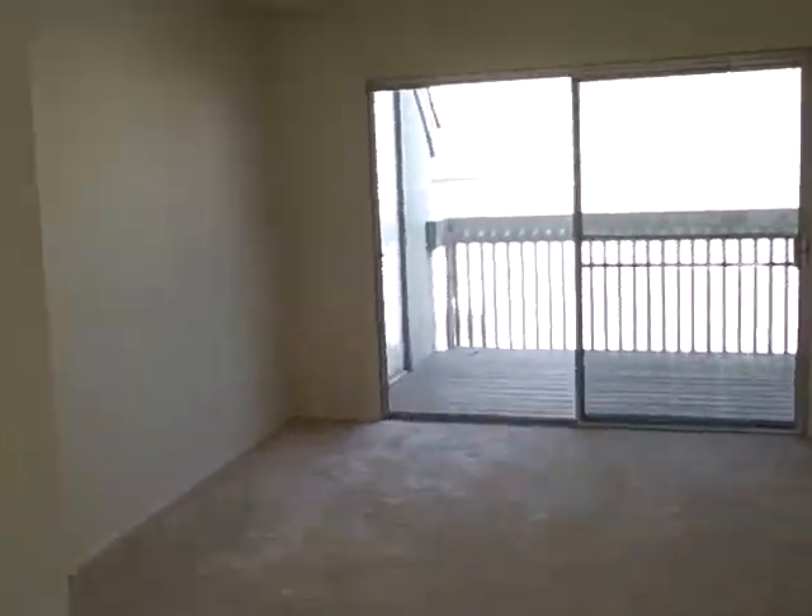Little view. They have a balcony out of the living room and an air conditioning unit.